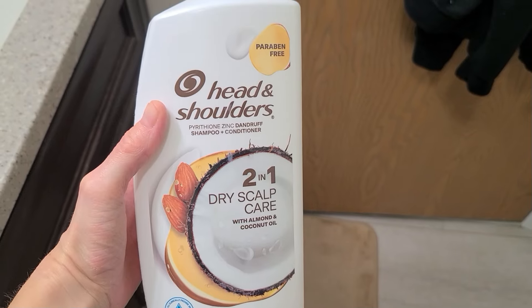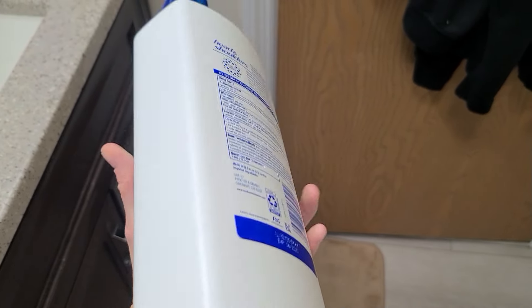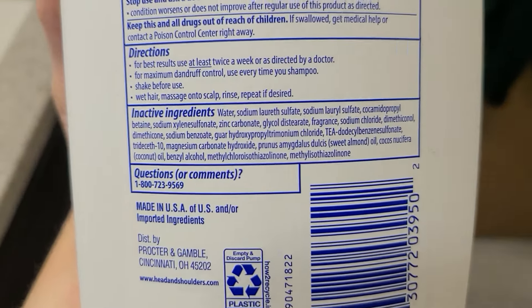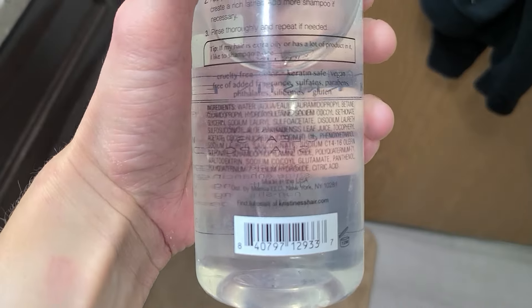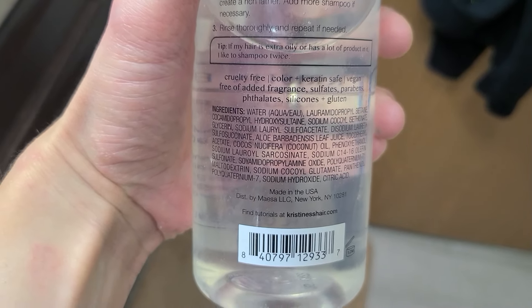First off, the shampoo — I was using Head & Shoulders, and looking at the ingredient list it definitely has those two big ingredients in it. Instead, I looked through Meijer and found a brand called Kristen S, which has no dyes and no other stuff in it, and that one seems to be working out pretty well. The Head & Shoulders I used had conditioner in it as well, whereas the Kristen S is just shampoo, so I think I want to find a conditioner to go along with it because my hair just feels a little bit different.